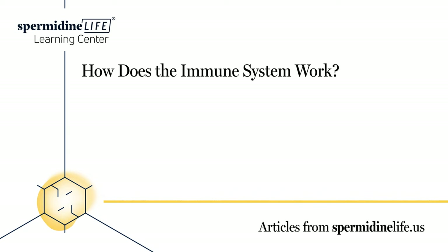White blood cells: Made in your bone marrow and are part of the lymphatic system. These blood cells move through your body searching for microbes such as bacteria, viruses, parasites, and fungi. If they come across any of these, they act fast to combat them.